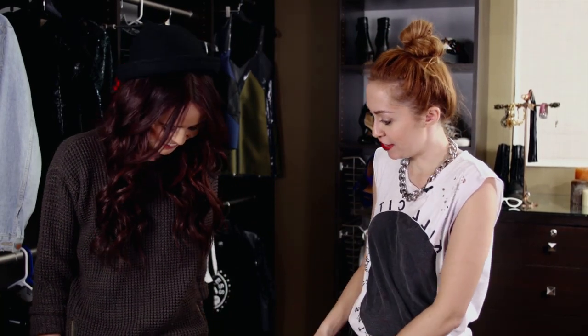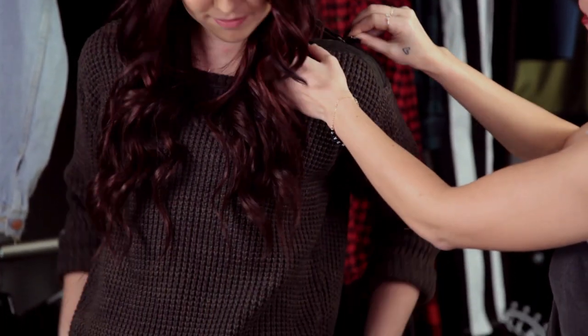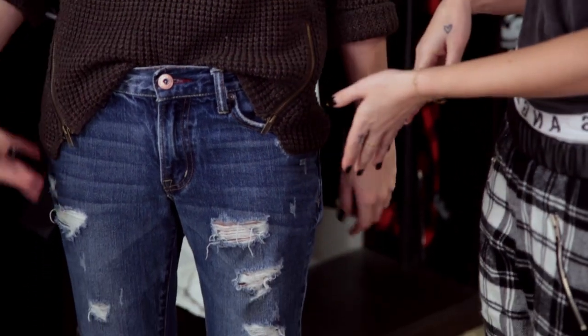We're going to put Acacia in look number one. Acacia is in her first look. I love this — it's super comfy looking, super casual. We paired this knit sweater with all these zippers. I don't know if you can see, they have all these zipper detailing, they're so cute. But I love the knit style with the blue jeans.